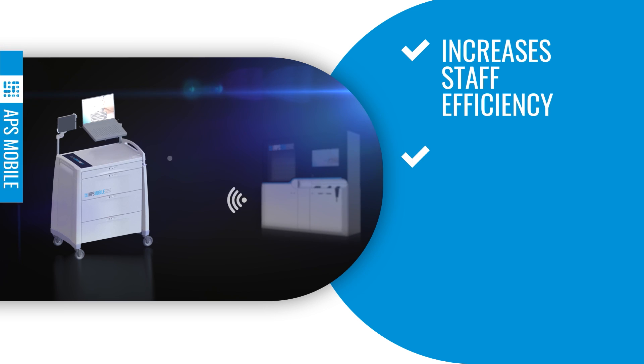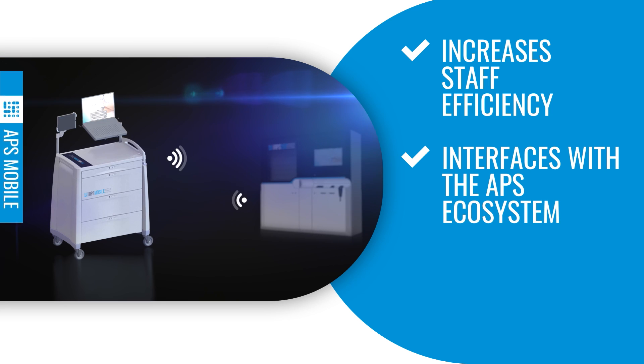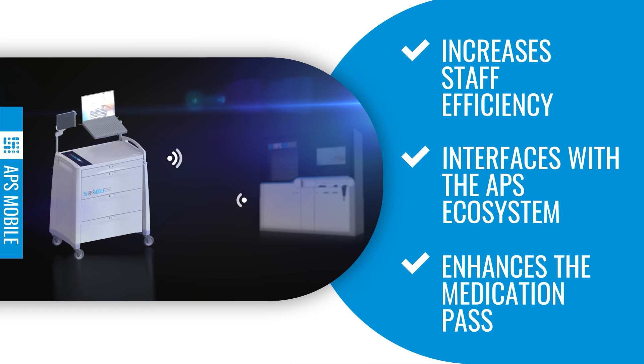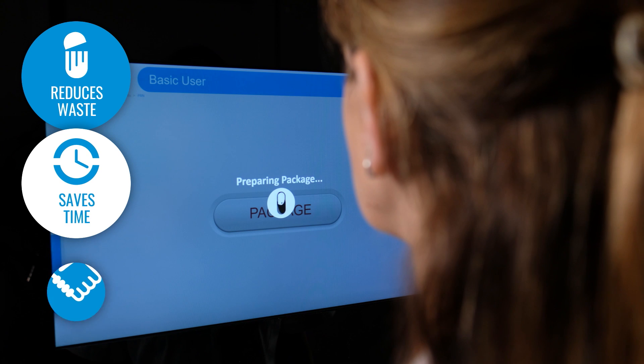APS Mobile is synchronized online with the full APS ecosystem and more than 50 different reports, such as Medrun reports. Designed to interface with the APS 250's dedicated medication totes, APS Mobile truly enhances the medication pass to reduce waste, save time, and improve care.